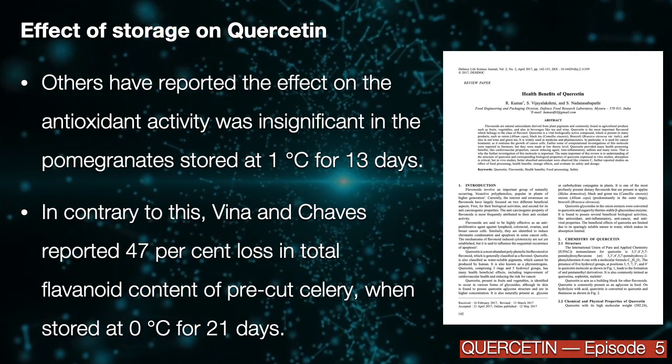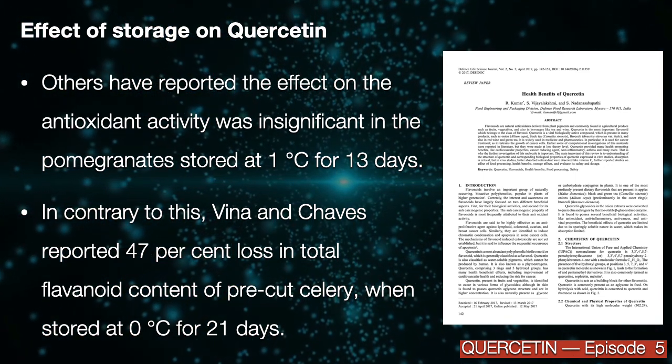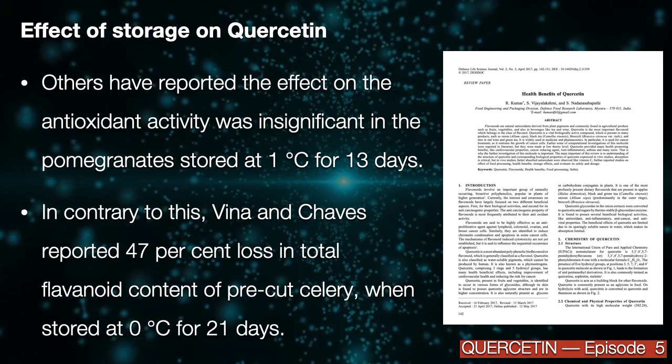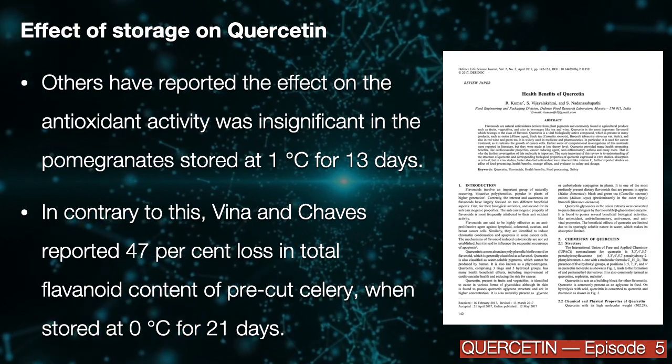In contrast to this, Beaver and Shaves reported a 47% loss in total flavonoid content of pre-cut celery when stored at 0 degrees for 21 days.